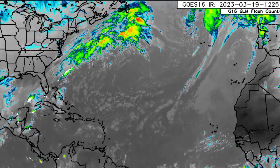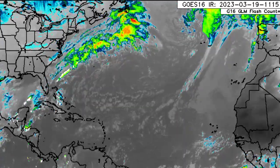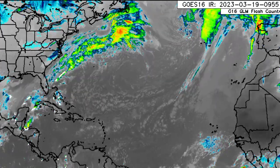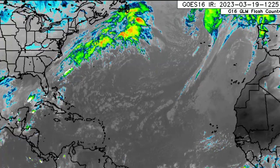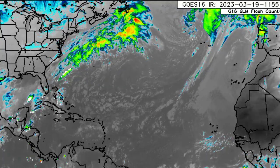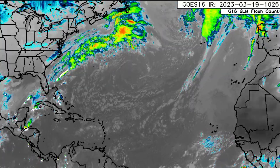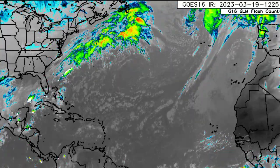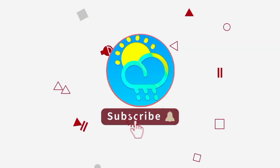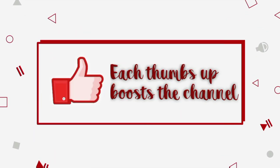Hey everyone, it is Dani and welcome to this another hurricane season countdown video. I hope that you're all having a really great day thus far. In this video, we'll be taking a look at what is currently happening across the tropics, and we're going to be looking at that ENSO region, and overall what is anticipated as we progress into the next couple of days. Please do subscribe if you haven't done so already and tap the notification bell so that you never miss an important update.